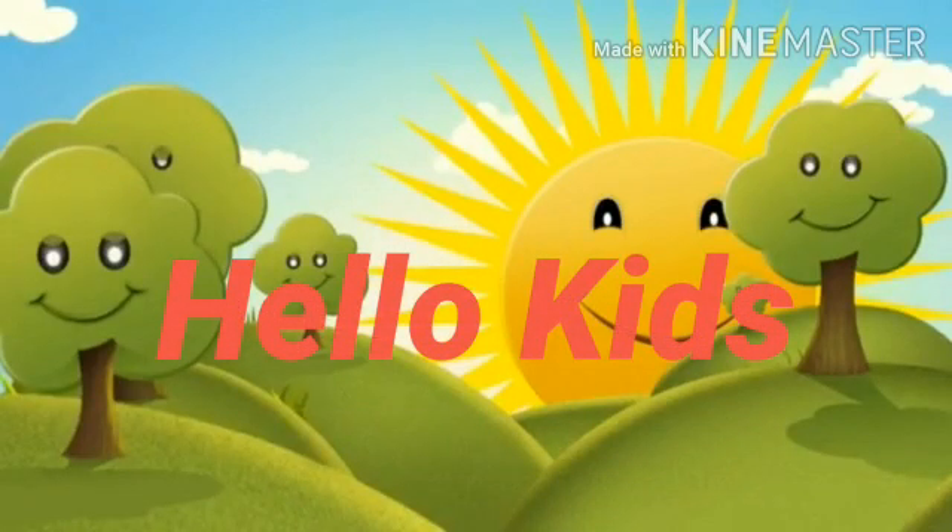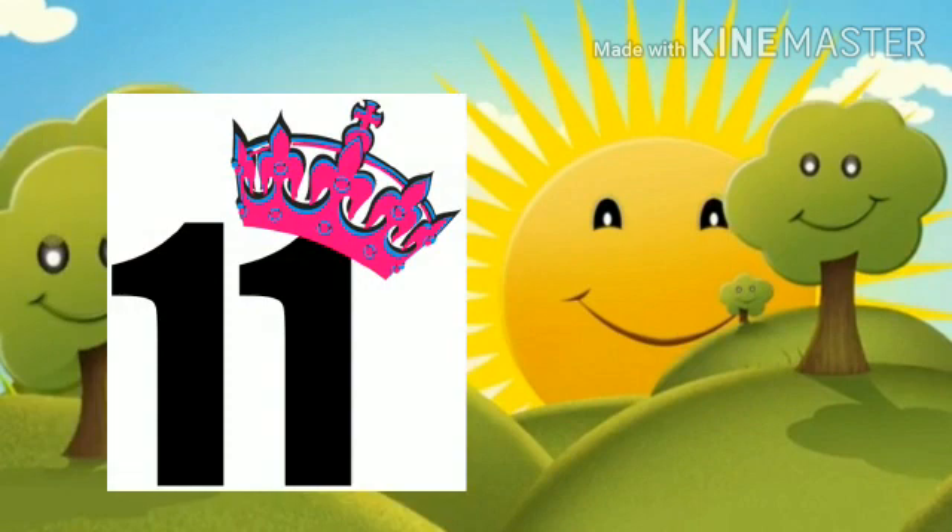Hello kids! Can you tell me which number is this? Yes, this is number 11. 1, 1, 11.